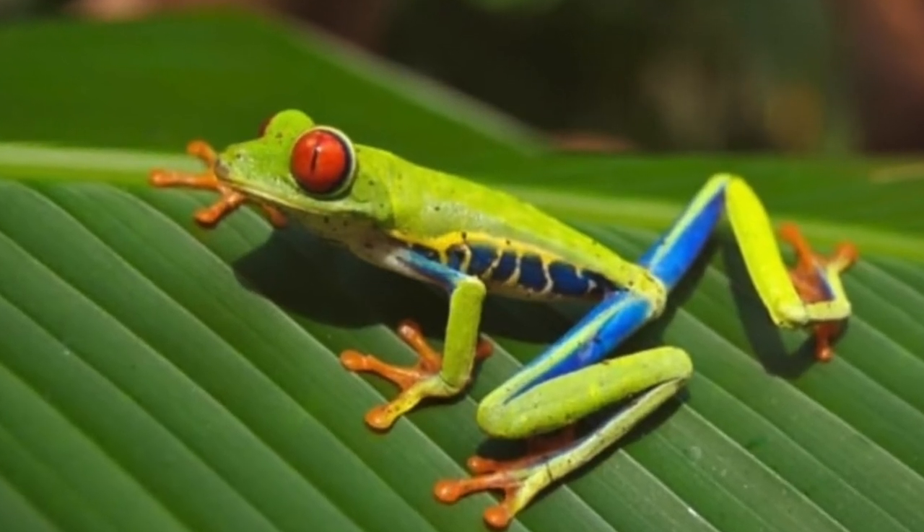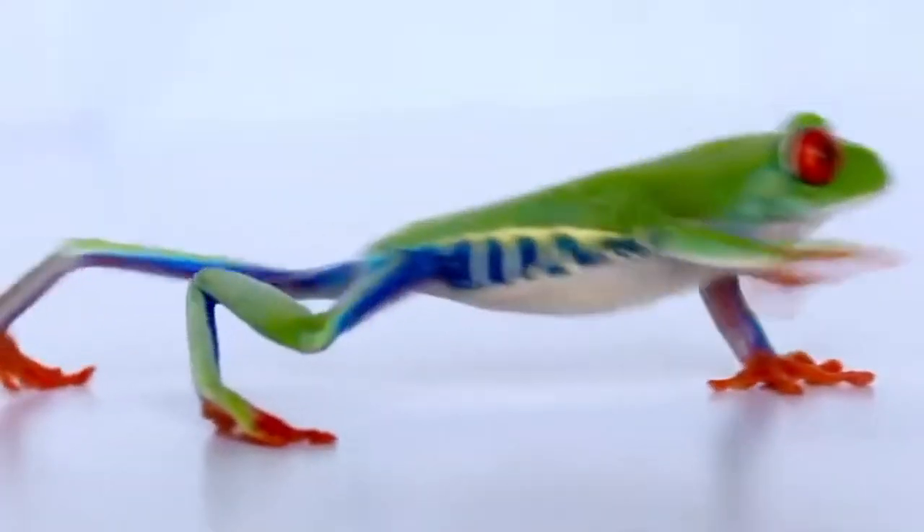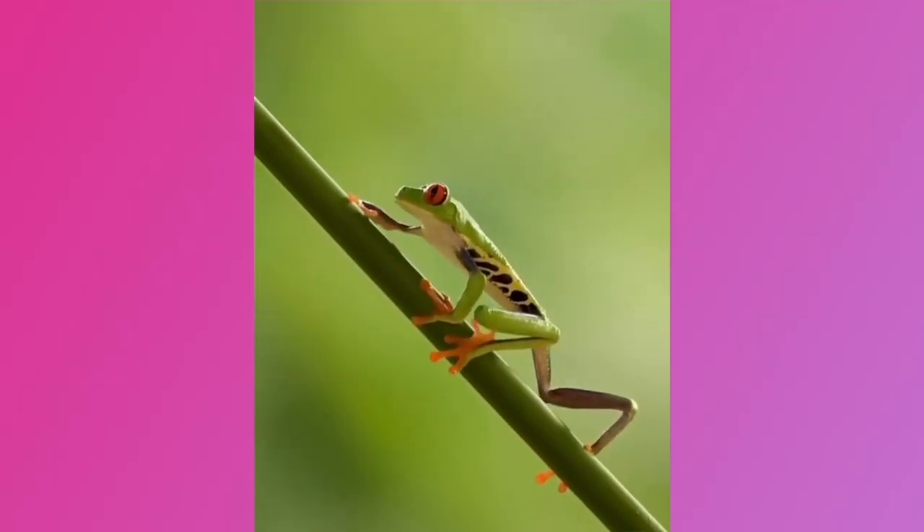The red-eyed tree frog, known scientifically as Agalychnis callidryas, is an arboreal hylid native to neotropical rainforests, ranging from Mexico through Central America to Colombia. It is sometimes kept in captivity.